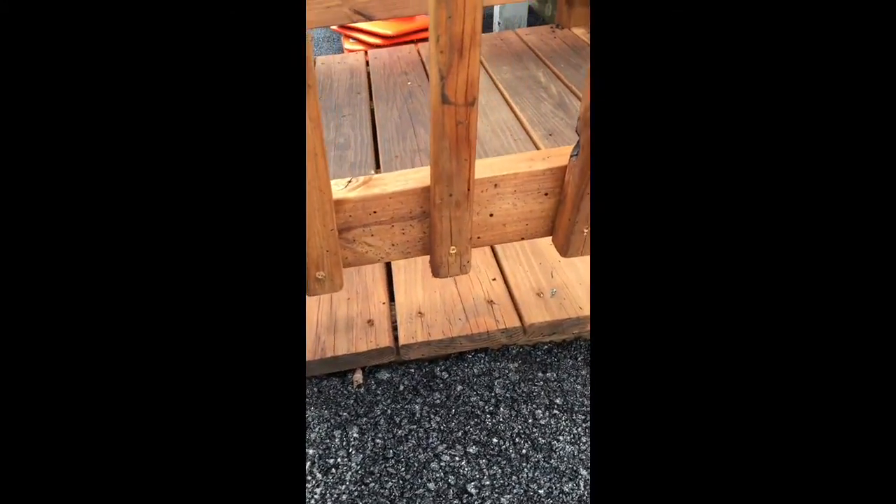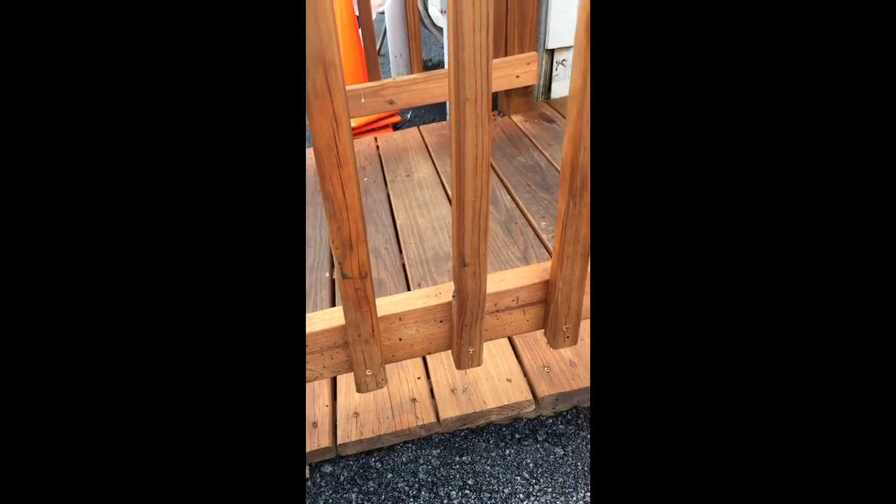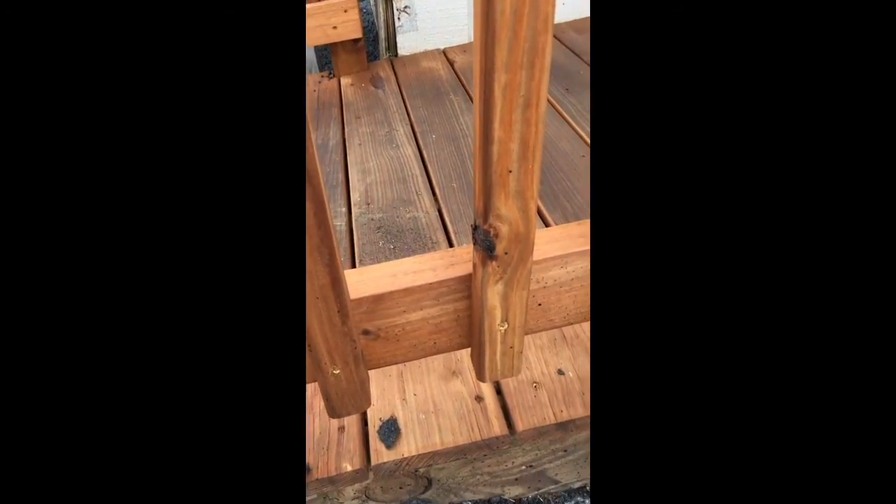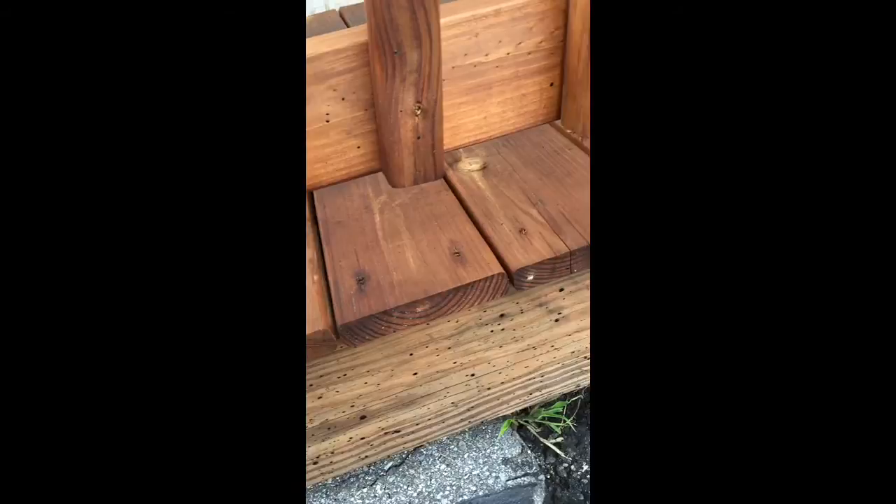I'm taking this video because I was told there would be no backsplash or tar or anything touching the wood. And yet, that's not true. There's tar everywhere.